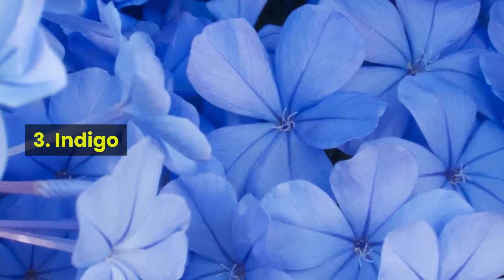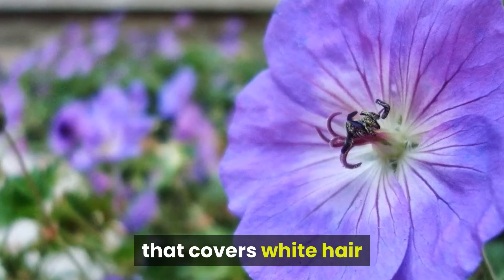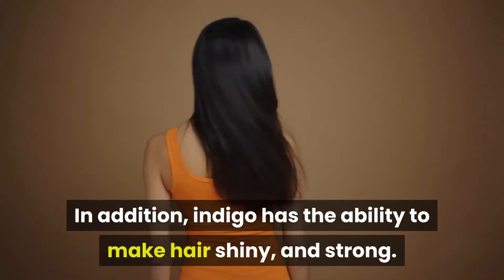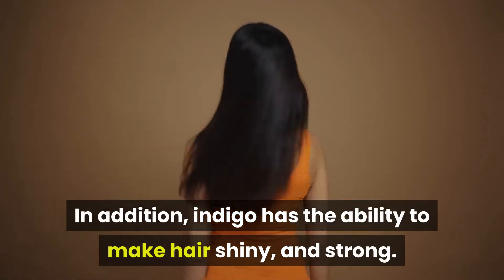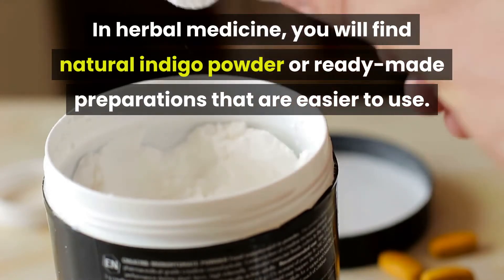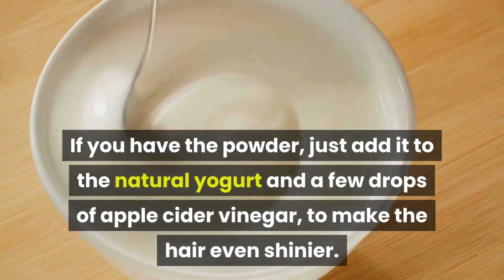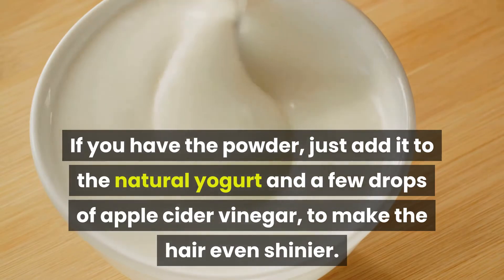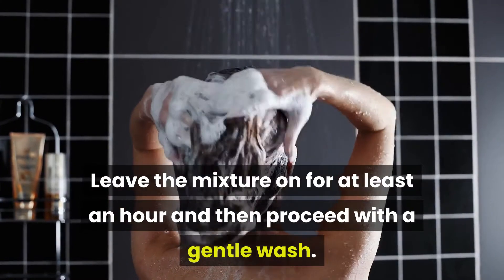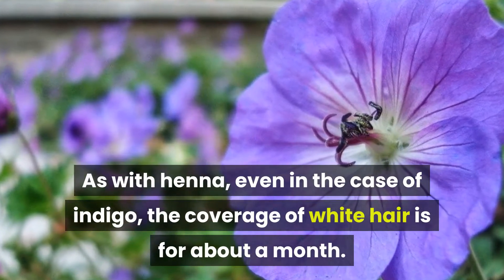Number 3: Indigo. Just like Henna, Indigo is also a natural plant substance that covers white hair and is especially suitable for brown and dark hair. In addition, Indigo has the ability to make hair shiny and strong. In herbal medicine, you will find natural Indigo powder and ready-made preparations that are easier to use. If you have the powder, just add it to the natural yogurt and a few drops of apple cider vinegar to make the hair even shinier. Leave the mixture on for at least an hour and then proceed with a gentle wash. As with Henna, the coverage of white hair is for about one month.